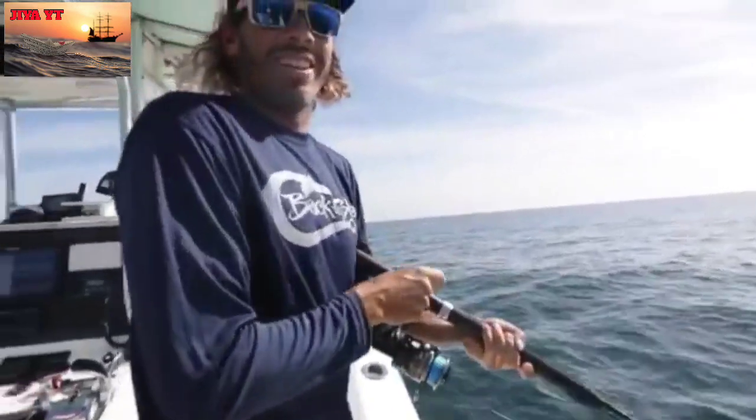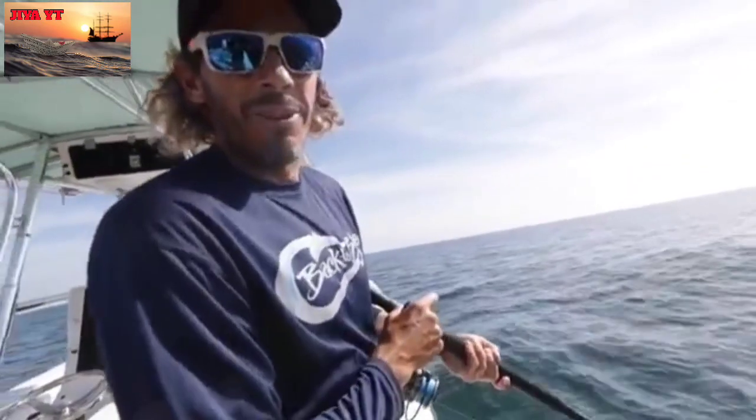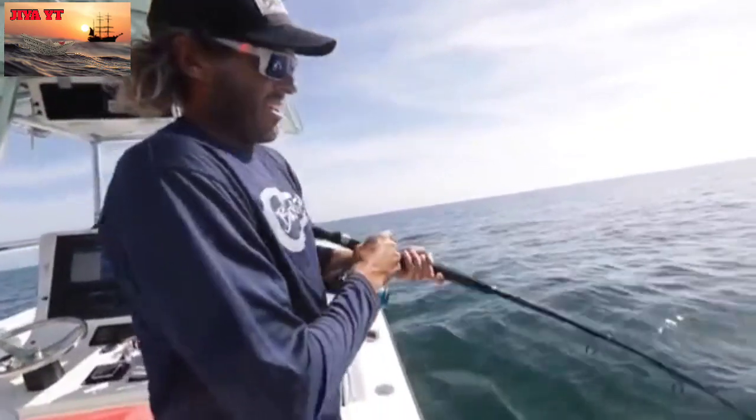Solid fish down there. This is five drops in a row — it won't stop. Everyone on some dead bait, 80 feet of water, a few spinning rods. You can use these for red fishing and then come out here and get into some of these red snapper.